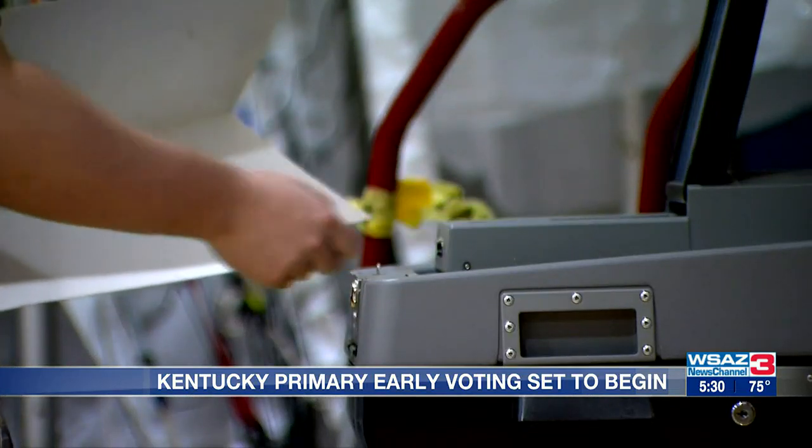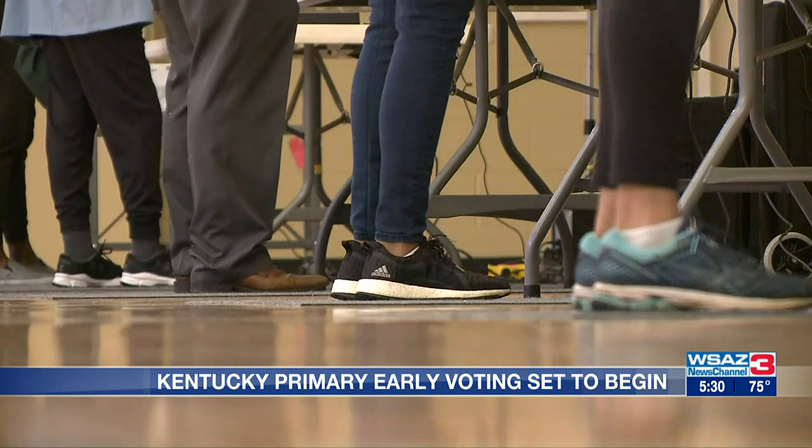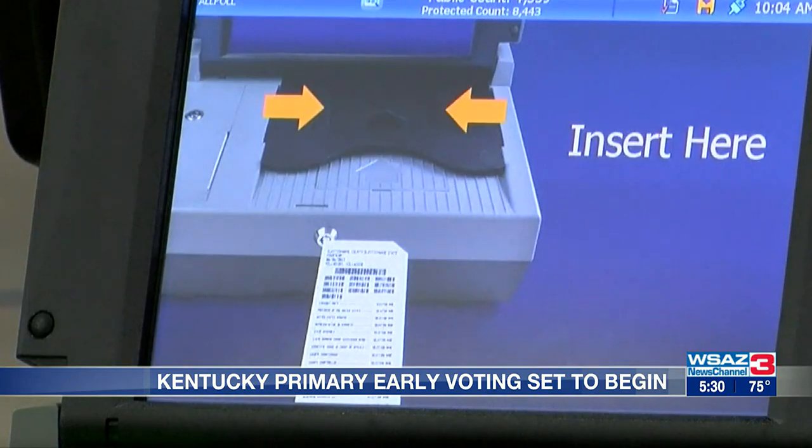but clerks' offices around the Commonwealth are reminding voters they have the option to turn in their ballots early. In-person, no-excuse absentee voting starts Thursday, May 11th, and runs until Saturday, May 13th. The three-day voting runs from 8 a.m. until 4 p.m. each day.